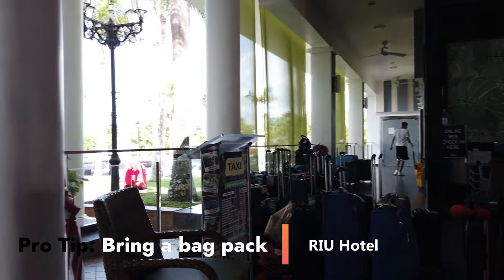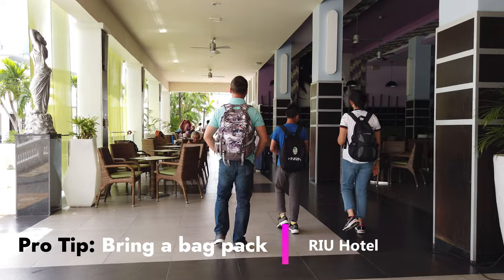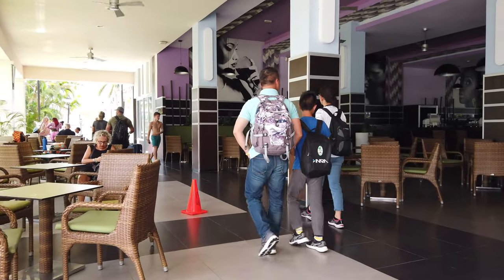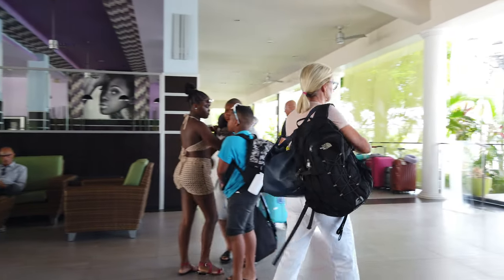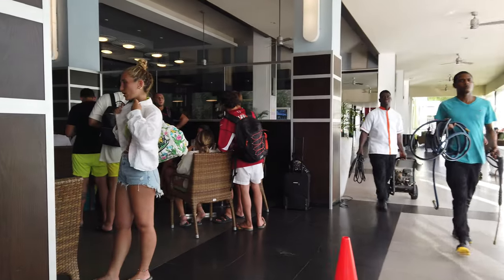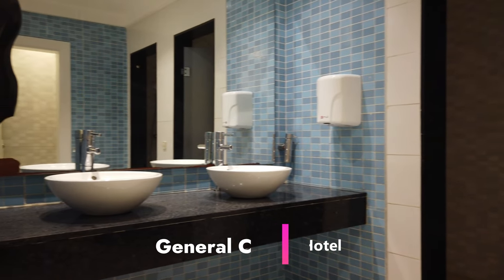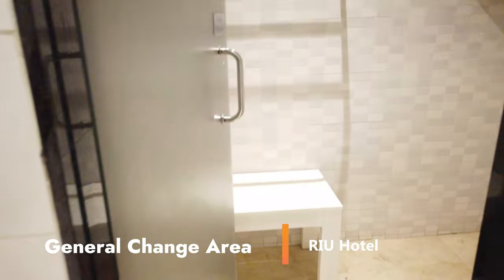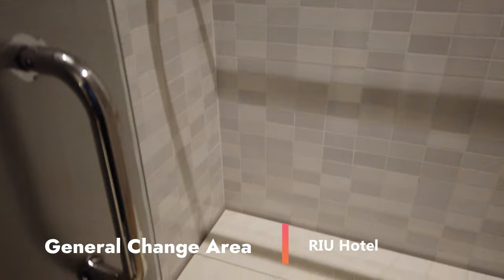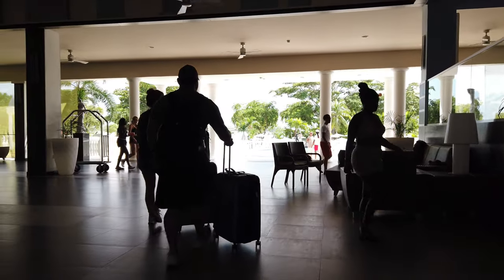Here's my big pro tip: bring a backpack with your important gear and a change of clothes. When you get to the hotel, they'll have a space where you can store all your luggage, and then you can walk around. If your room is ready at four in the afternoon but you get there at eight in the morning, you can enjoy everything the hotel has to offer the whole time. There's also a changing area right here with a full bathroom — you can go in, close the door, change, put your swimsuit on, and go to the beach.